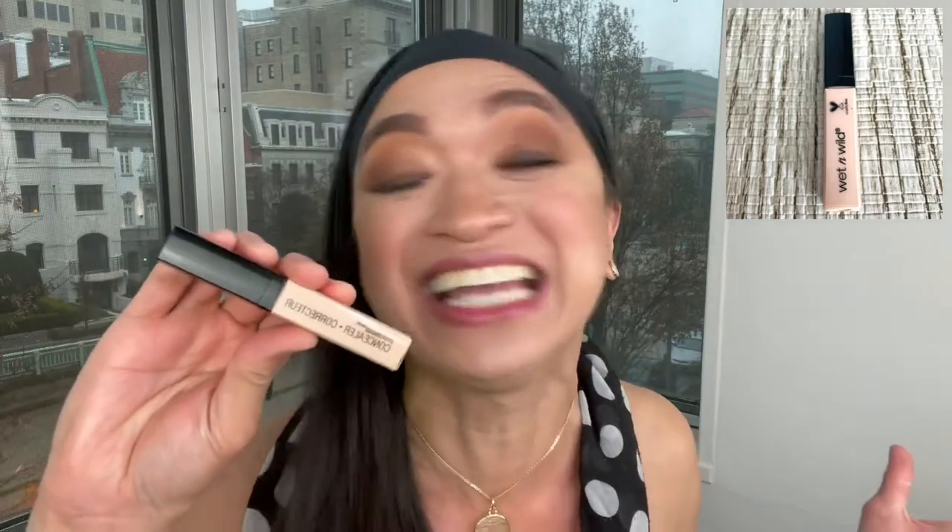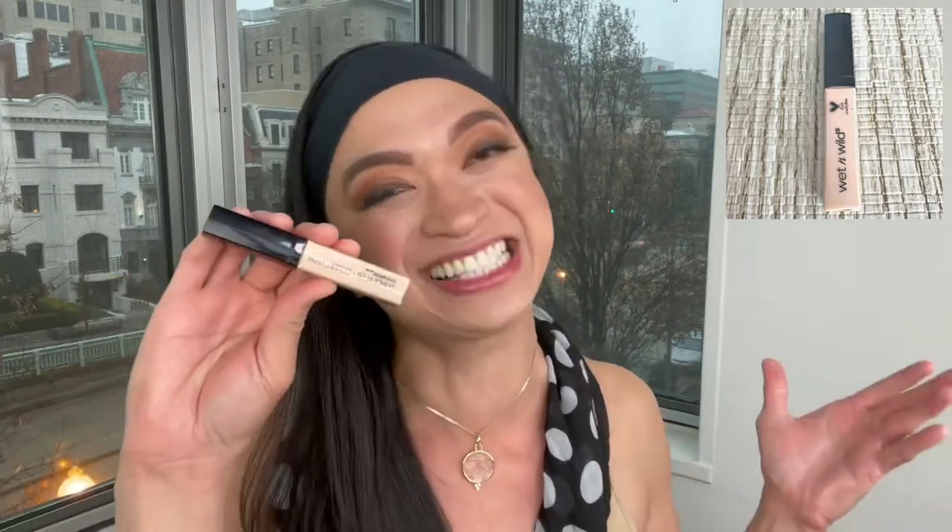My fifth favorite drugstore product is the Wet n Wild Photo Focus Concealer in Light Honey. In Target, this is only $3.99! I really love this — it gives very good coverage, it's lightweight, and as a quick tip, I like using my fingers to apply it and it glides on really well. For $3.99, that's amazing!